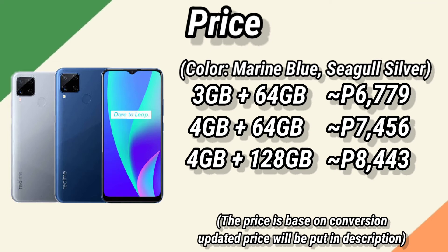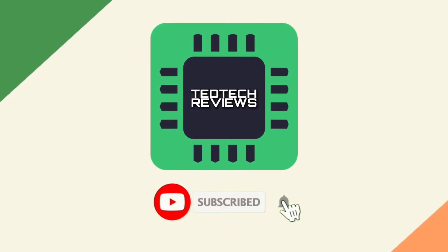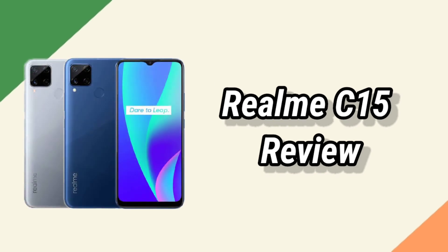The official price will be updated in the description box below. Subscribe and comment down below for a shoutout. This is the review of the Realme C15. Thank you for watching and see you in the next video.